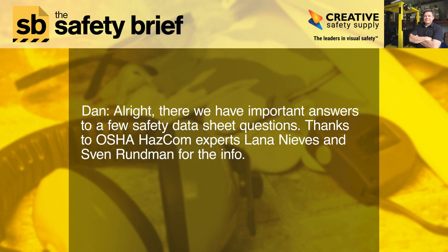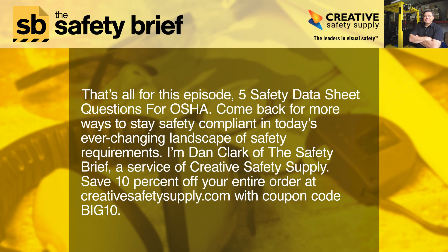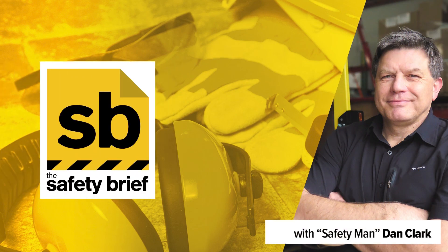There we have important answers to a few safety data sheet questions. Thanks to OSHA HazCom experts Lana Nieves and Sven Rundman for the info. That's all for this episode — five safety data sheet questions for OSHA. Come back for more ways to stay safety compliant in today's ever-changing landscape of safety requirements. I'm Dan Clark of The Safety Brief, a service of Creative Safety Supply. Save 10% off your entire order at creativesafetysupply.com with coupon code BIG10.